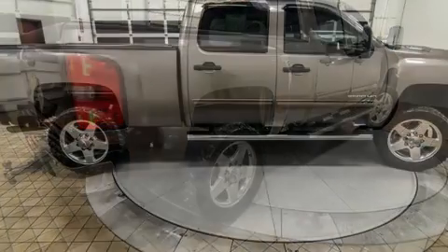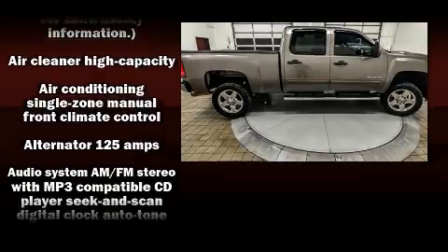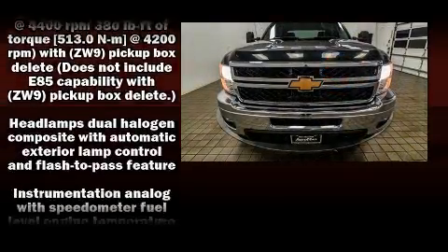Chevrolet ensures the safety and security of its passengers with equipment such as dual front impact airbags, traction control, a panic alarm, OnStar, and four-wheel disc brakes with ABS.